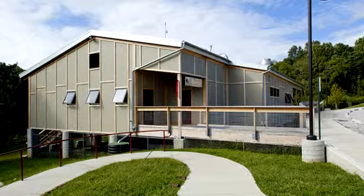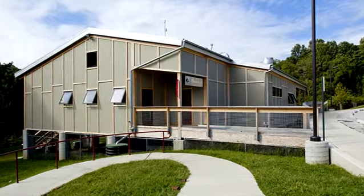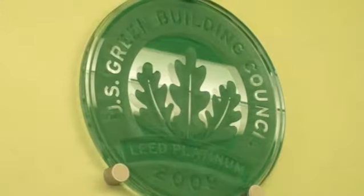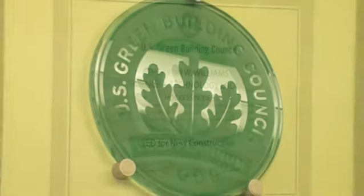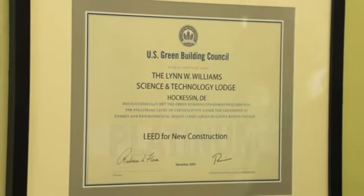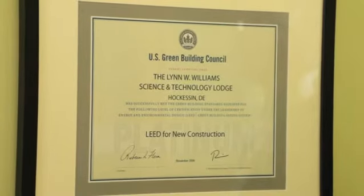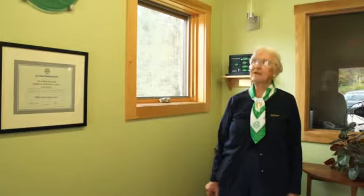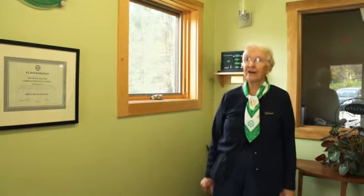Welcome to the Science and Technology Lodge of the Girl Scouts of the Chesapeake Bay Council. The building was given a LEED Platinum Award. LEED is Leadership in Energy and Environmental Design, and it's a United States federal designation. We were the first building in Delaware to be LEED Platinum, and the first in the Girl Scout world in the United States.